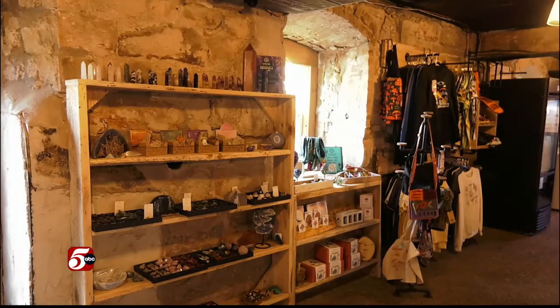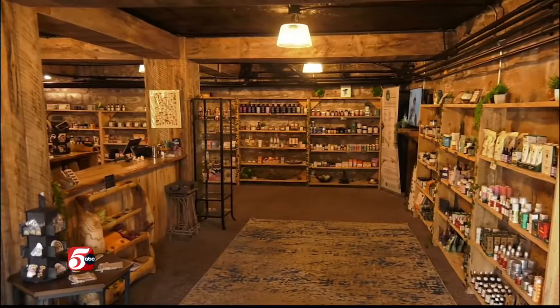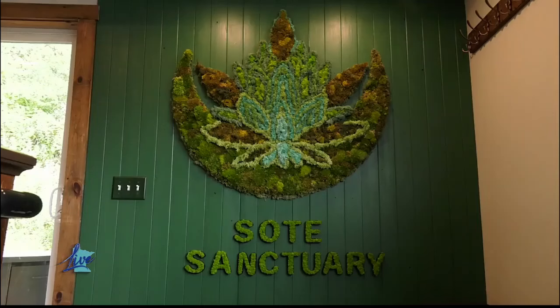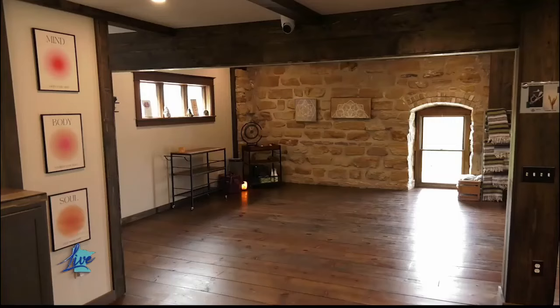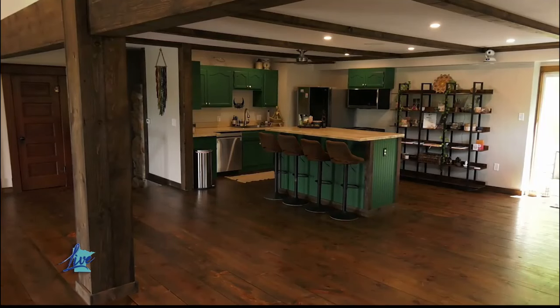We also offer a plant and mushroom retail store as well. And on our third floor, we completely renovated that, getting it back to its original state and building a sanctuary for mind and body classes and educational classes, things like that.